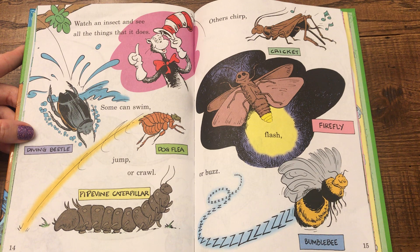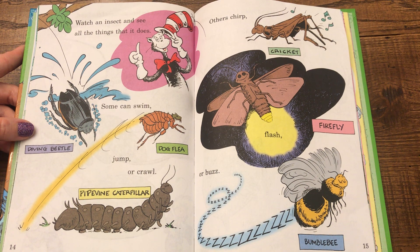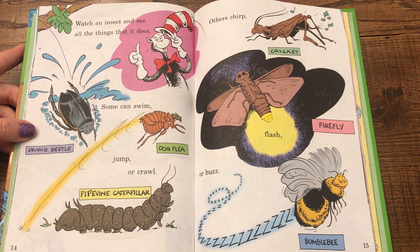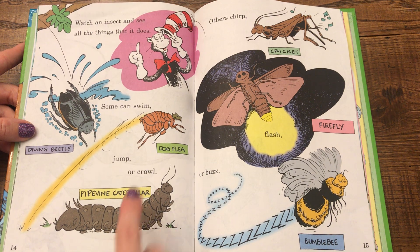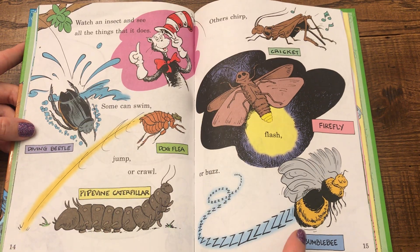Watch an insect and see all the things that it does. Some can swim, jump, or crawl. Others chirp, flash, or buzz. This is a diving beetle, a pipe vine caterpillar, a dog flea, a cricket, a firefly, and a bumblebee.